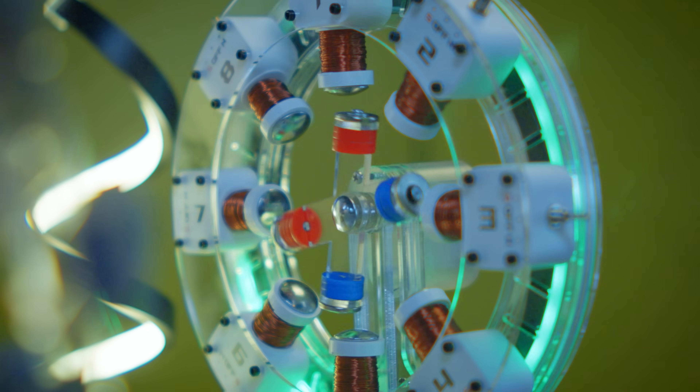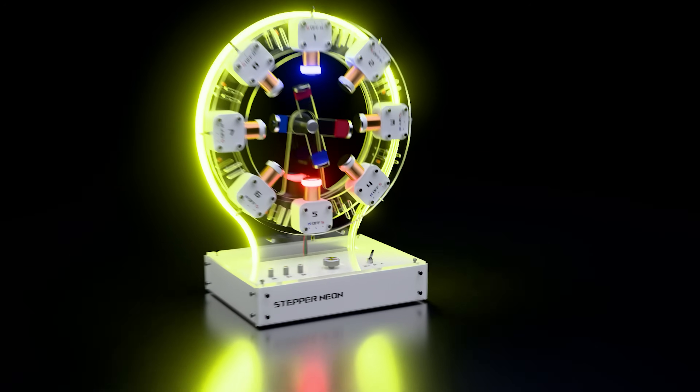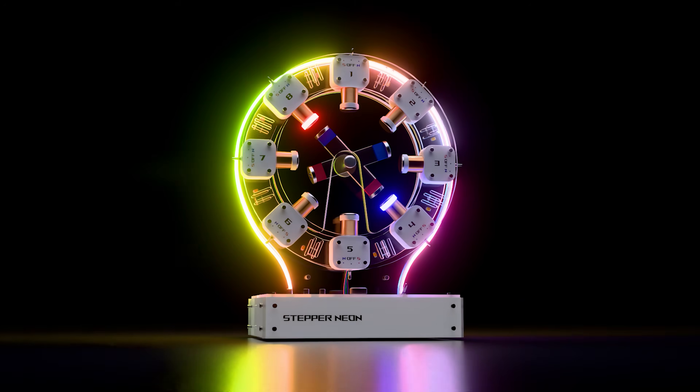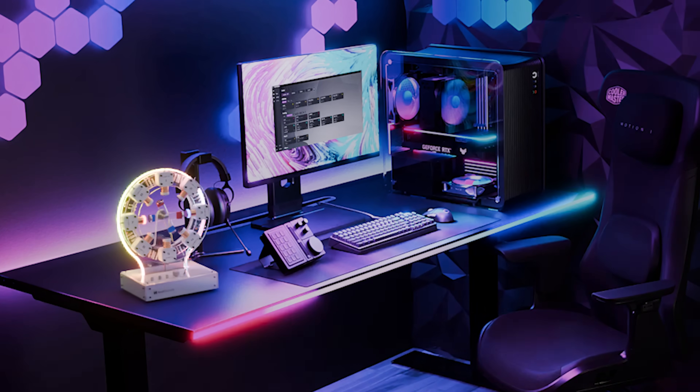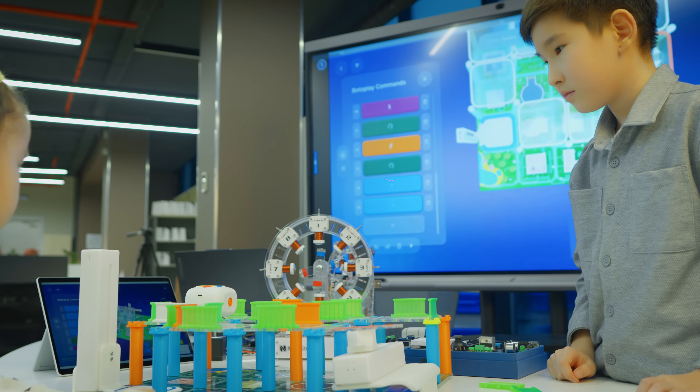A transparent acrylic body, smooth silent rotation, and customizable RGB lighting make it more than a lab tool. It's science turned into art — a stylish, futuristic device for your desk or classroom that inspires curiosity every day.